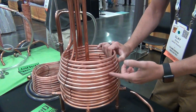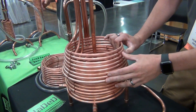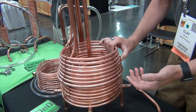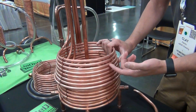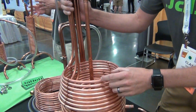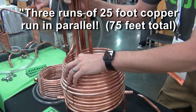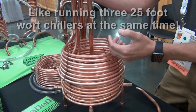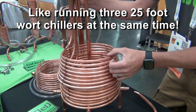This is the Hydra — it's the world's fastest immersion wort chiller. It chills 5 gallons of wort in 3 minutes to 10 degrees above your tap water temperature. So if you have 80-degree tap water, it chills to 90 in 3 minutes; if you have 40-degree groundwater, it's 50 in 3 minutes. The way it achieves this is 3 runs of 25-foot copper — 75 feet total — run in parallel. It's essentially 3 wort chillers running at the same time in your wort.